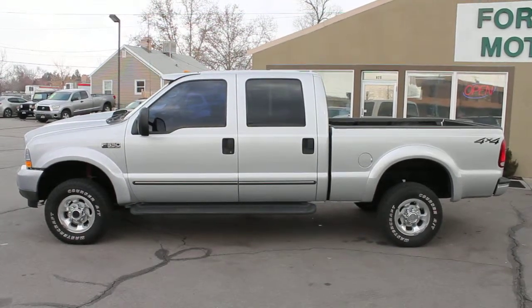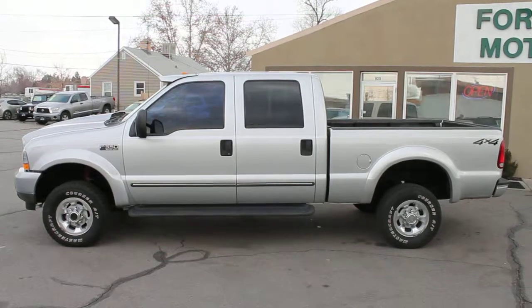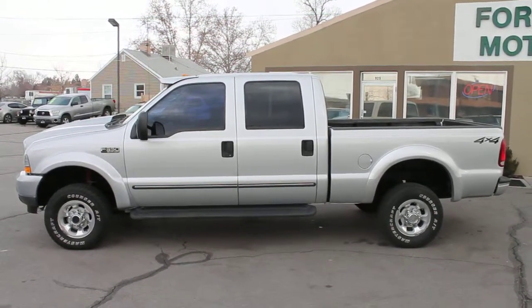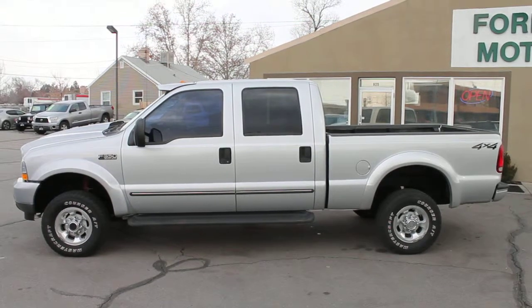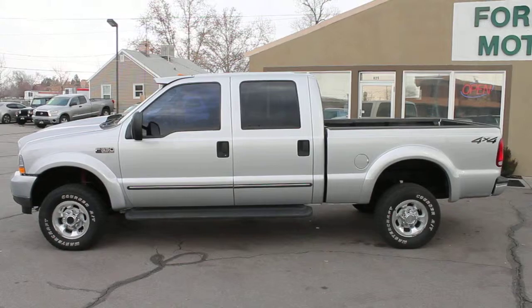We'd love to show you this very clean 2000 F-350, 6.8 liter, 4x4 crew cab. Clean title. Only 80,000 miles. We'll see you soon at Forest Motors.